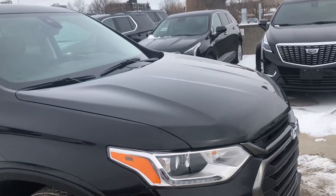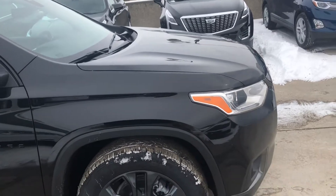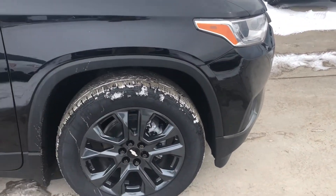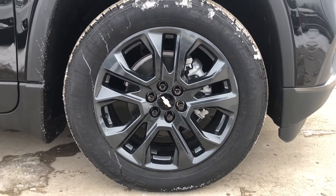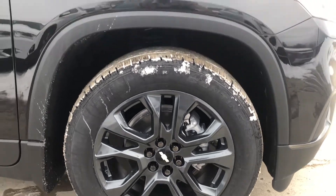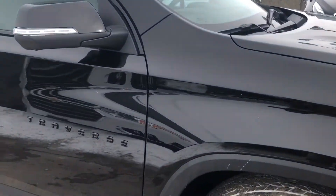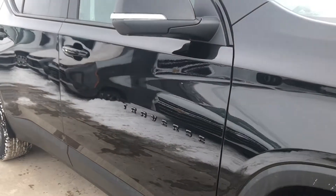Underneath that hood is a 3.6-liter V6 mated to a nine-speed automatic transmission, providing tons of power as well as smooth driving. What we're looking at here are our 20-inch dark android wheels — these are gorgeous wheels.